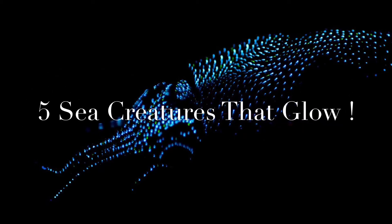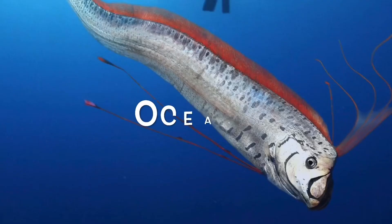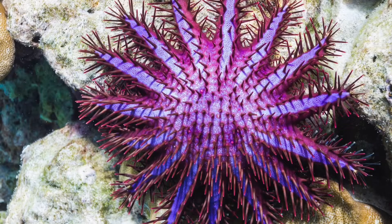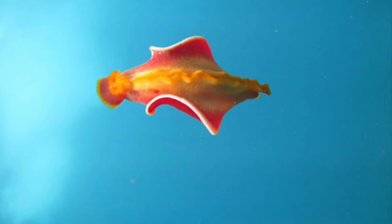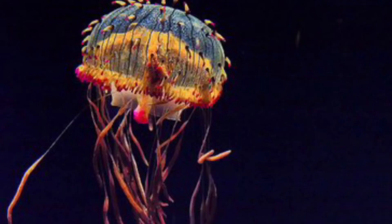Let's dive into five sea creatures that glow. Do you love the ocean and all the weird things in it — creatures like these?